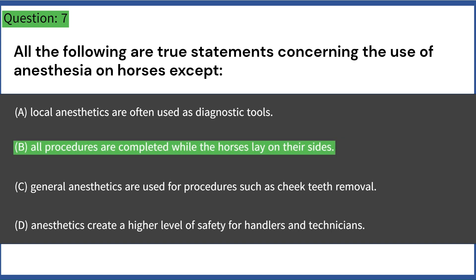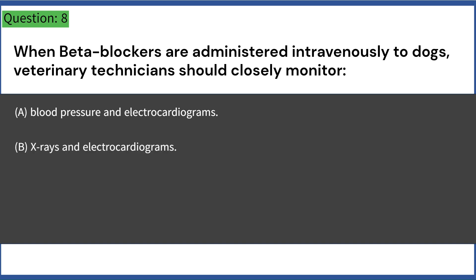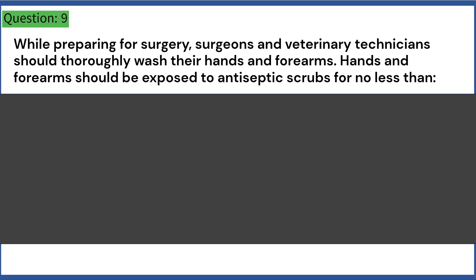When beta blockers are administered intravenously to dogs, veterinary technicians should closely monitor: A. Blood pressure and electrocardiograms. B. X-rays and electrocardiograms. C. Blood pressure and breathing sounds. D. Bleeding and breath sounds. Answer: A. Blood pressure and electrocardiograms.